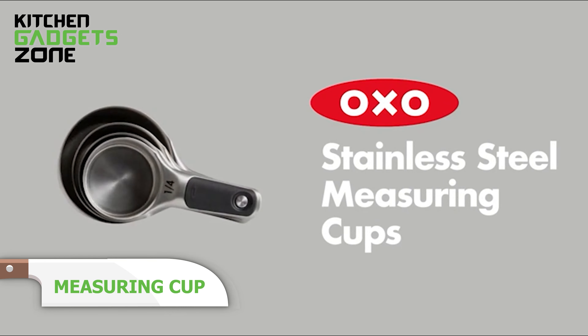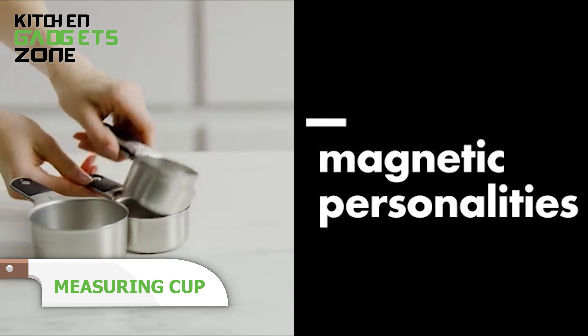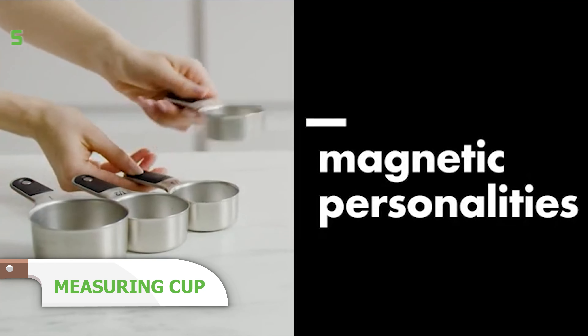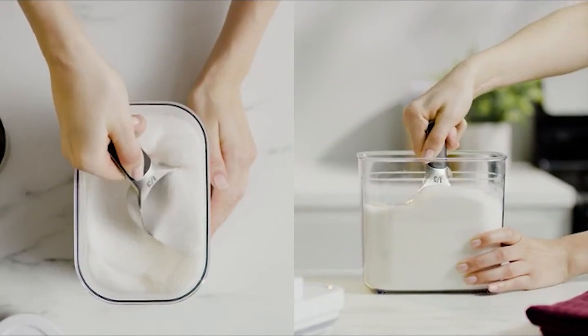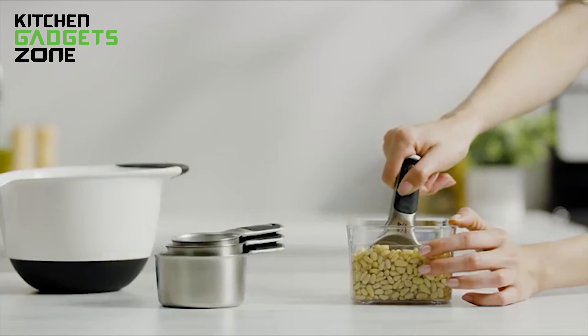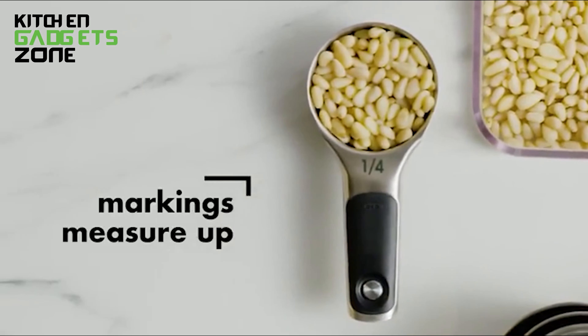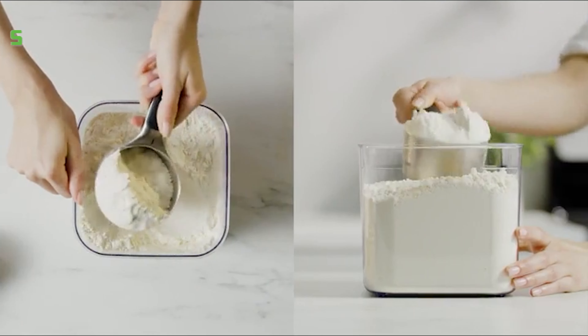Accurate measuring is essential in cooking and baking, and the OXO stainless steel measuring cups make it easy. These cups feature magnetic handles that keep them neatly stacked together and allow you to remove one at a time. The permanent etched measurement markings ensure accuracy and won't fade over time. The soft, non-slip handles provide a comfortable grip, even when your hands are wet.